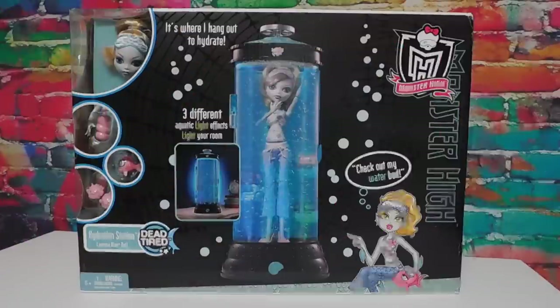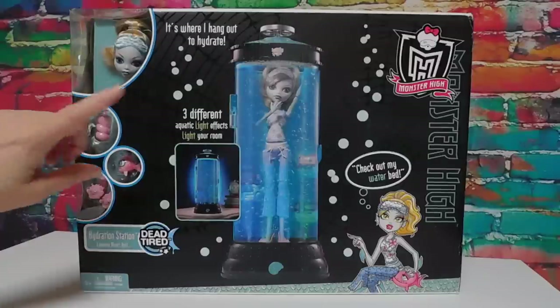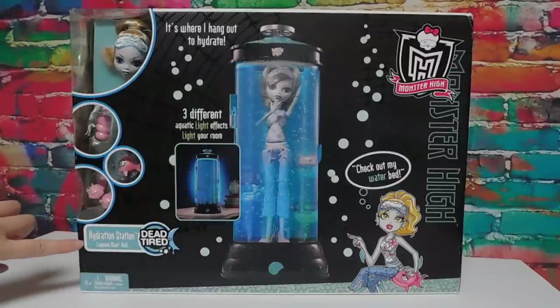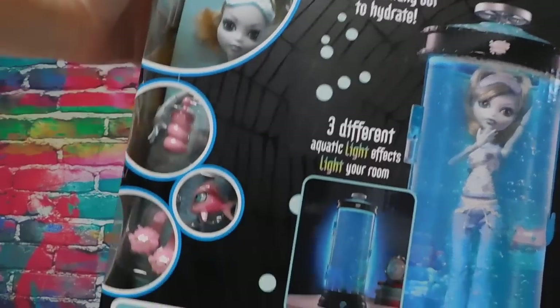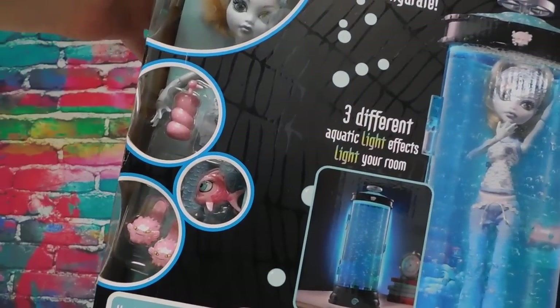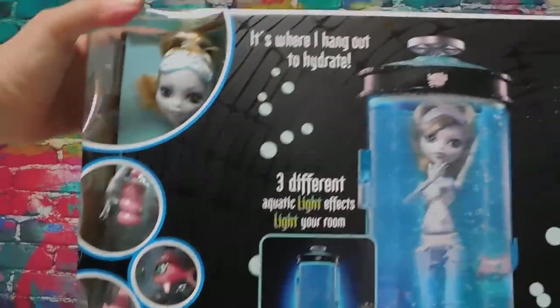Hey everybody, it's Goody and I am here with the latest winner of my community tab poll. This is Laguna Blue's hydration station. The set comes with a doll, she's got a little Neptuna in there, some very cute slippers. I don't think there's another bed set that came with a pet — I've seen where they've come with beds for pets, but not pets themselves.